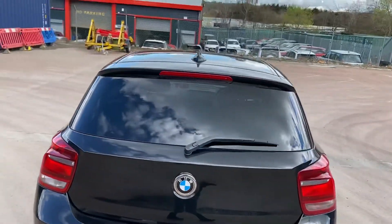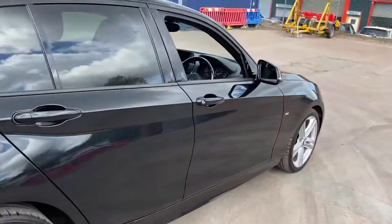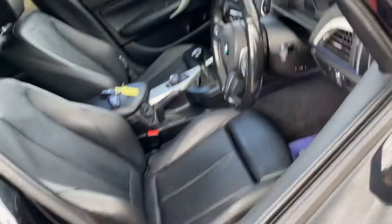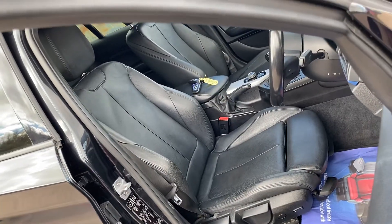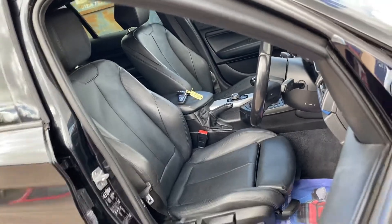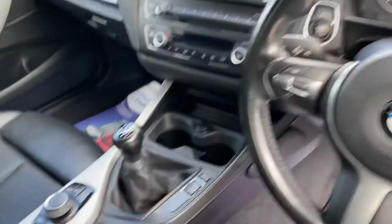It's also got the rear sun protection glass, and looking inside it's got the optional full leather interior — it's usually cloth and alcantara that the 1 Series M Sports come with. We've got the leather multi-function steering wheel there as well.